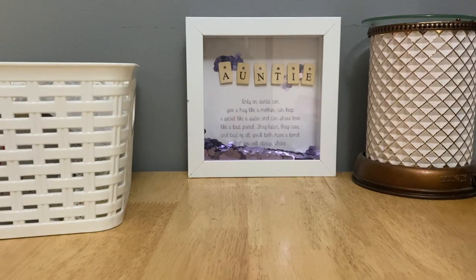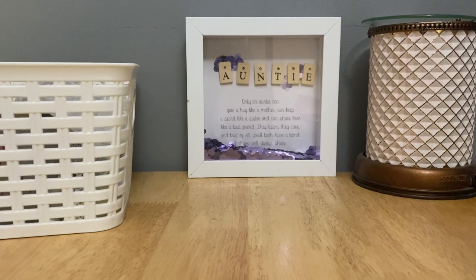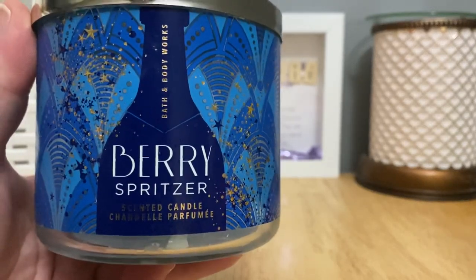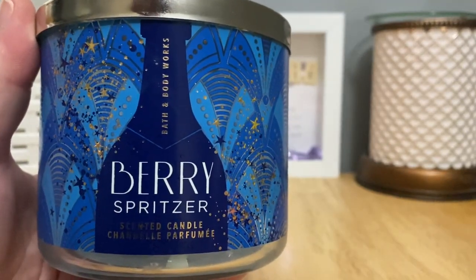I tend to like anything with currant in it. The cool peppermint — I get no peppermint from this, thankfully, because I don't think I would enjoy peppermint with a berry scent. I think it just gives it a coolness that I enjoy. It's such a cool scent — and by cool I mean not the temperature — it's sweet tart berry. The peppermint just makes it seem like a cool fragrance, not a minty fragrance. This is it for me and I'm kind of bummed I almost wish I had one more.